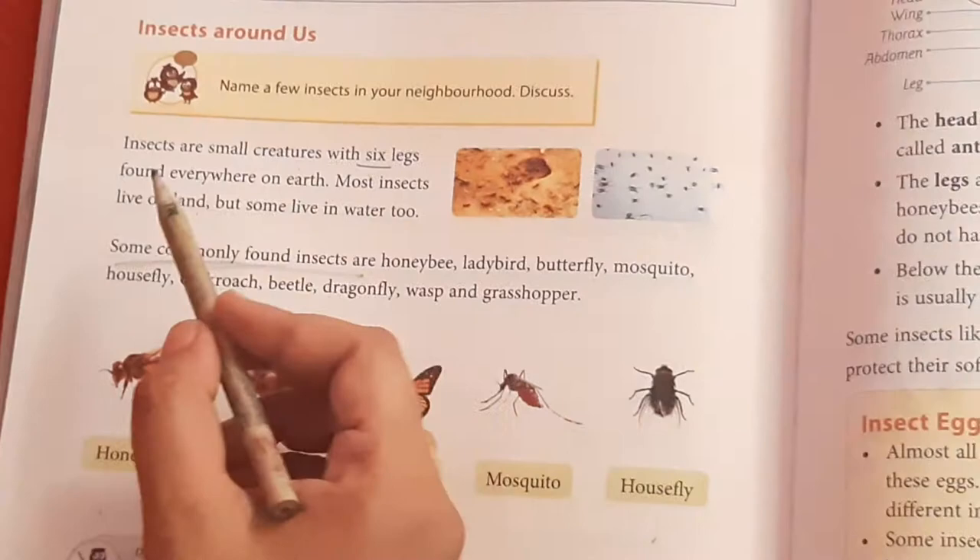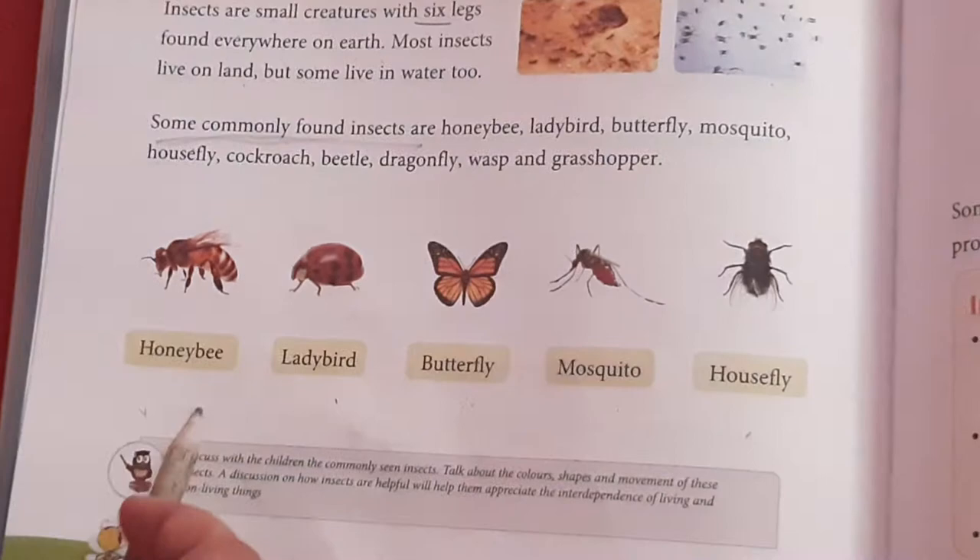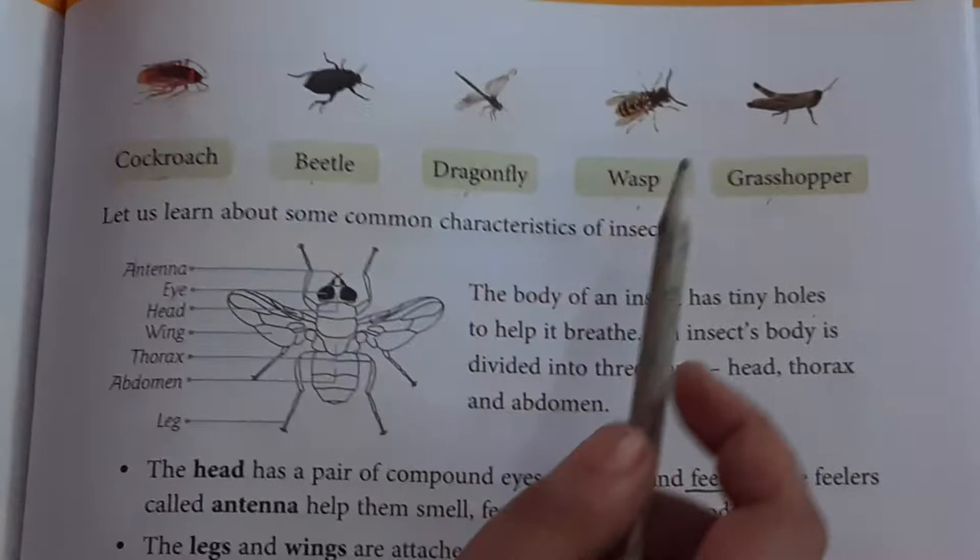Most insects live on land, but some live on water. Some commonly found insects are Honeybee, Ladybird, Butterfly, Mosquito, Housefly, Cockroach, Beetle, Dragonfly, Wasp, and Grasshopper.